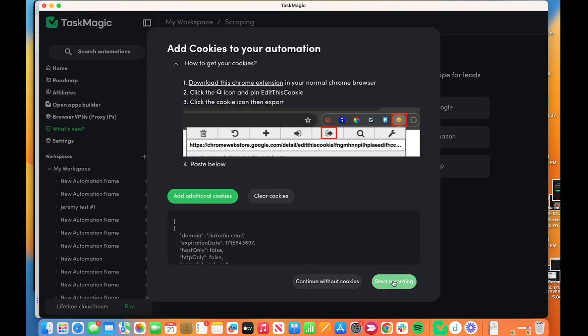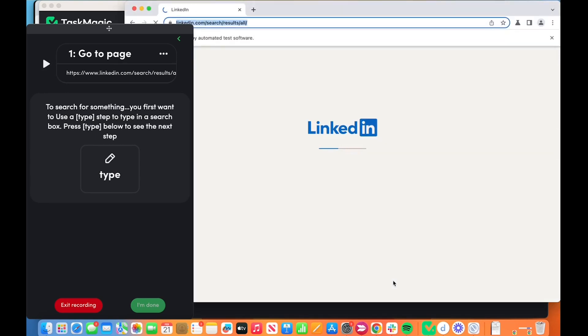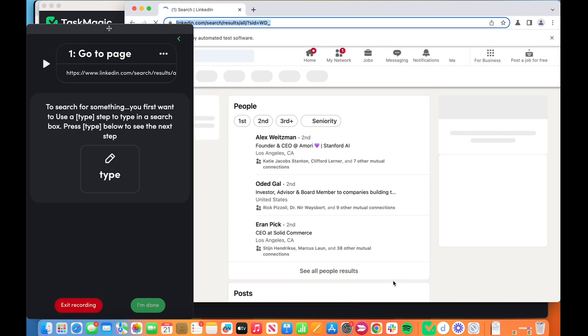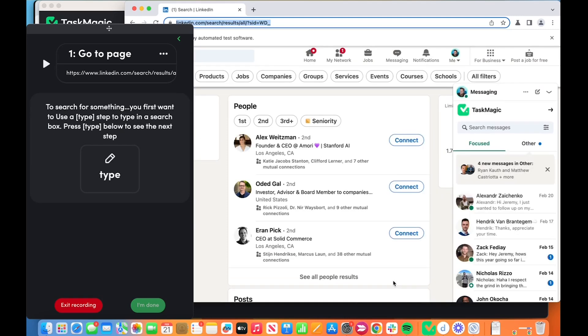Let's see what happens. Oh, sweet baby Jane. Skipped login, skipped capture, skipped 2FA, logged in. And it already put in my URL, and here's the guide we will tell you about. Look at this guide, Kyle. How about that? Pretty great design.